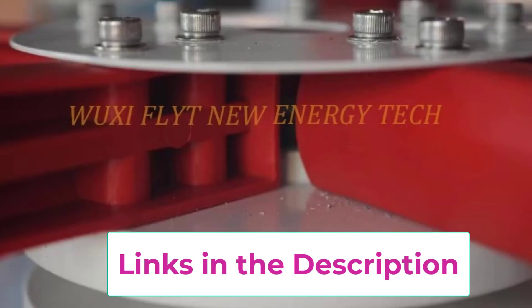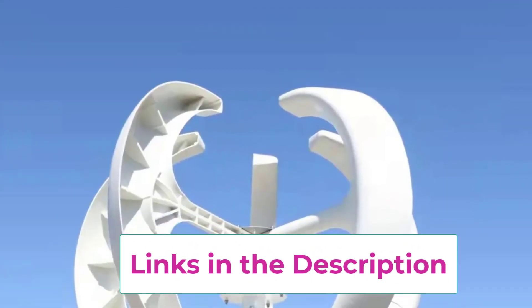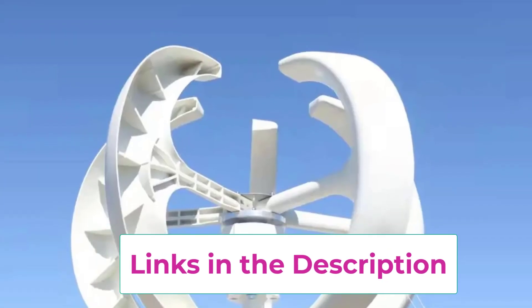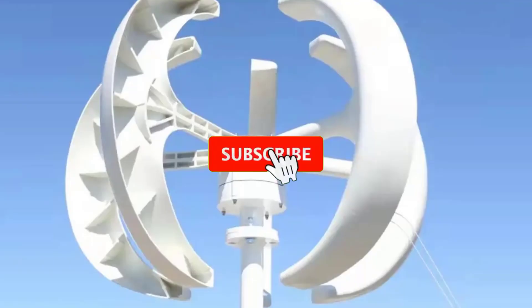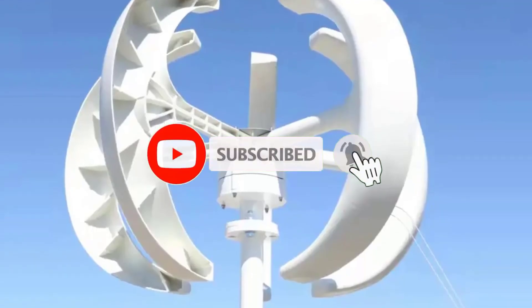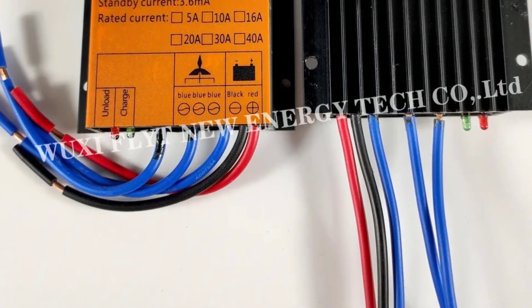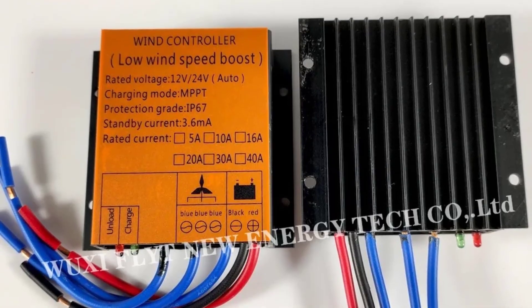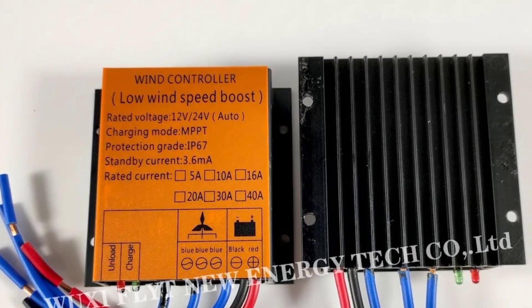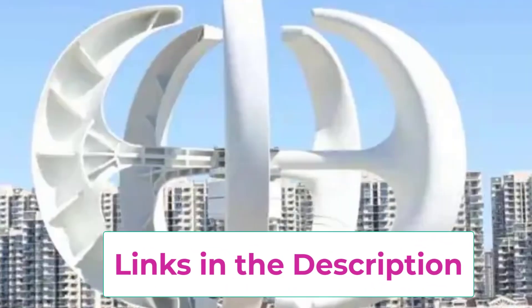Its vertical axis design allows it to capture wind from any direction, ensuring continuous operation even in low or shifting wind conditions. The included controller optimizes energy conversion, prevents overcharging, and enhances system safety. Compact and easy to install, this vertical windmill is built with durable weather-resistant materials for long-term outdoor use. Its low noise operation makes it suitable for residential areas without causing disturbance.